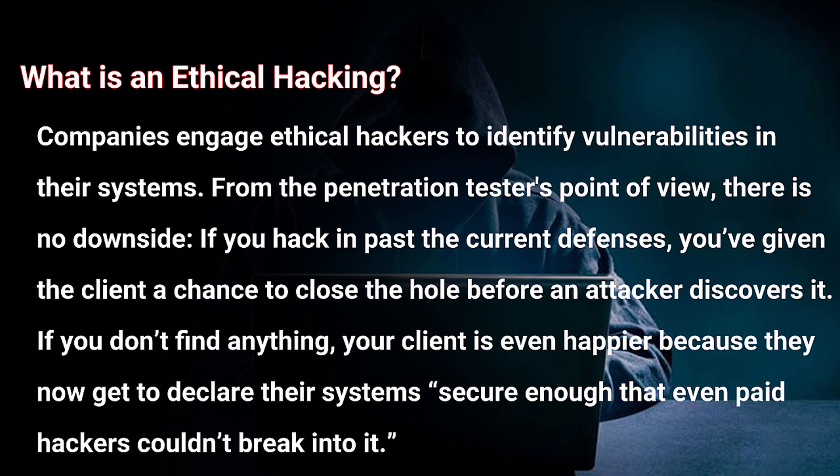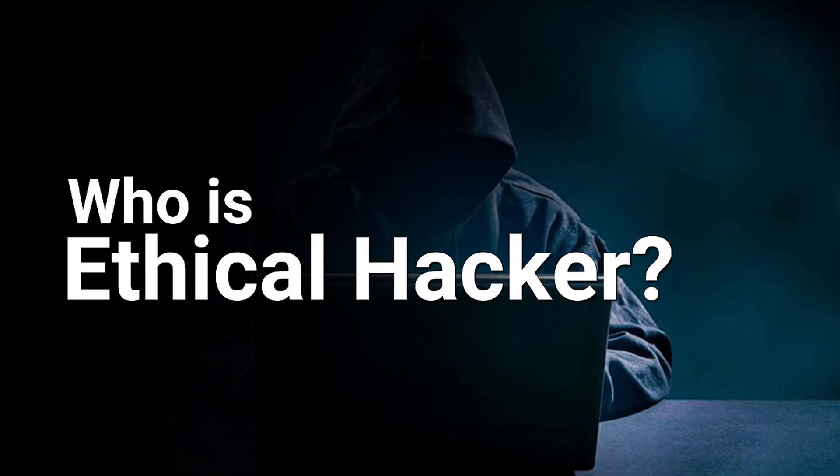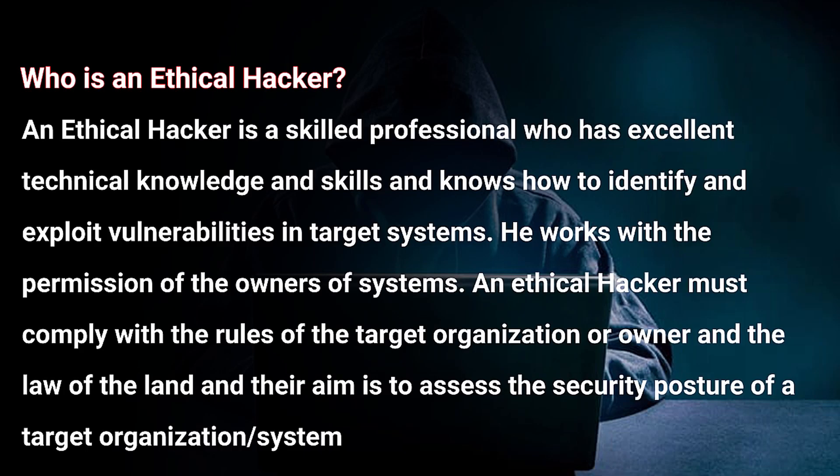The next topic is: who is an ethical hacker? An ethical hacker is a skilled professional who has excellent technical knowledge and skills and knows how to identify and exploit vulnerabilities in target systems. He works with the permission of the owners of systems. An ethical hacker must comply with the rules of the target organization and the law of the land, and their aim is to assess the security posture of a target organization or system.